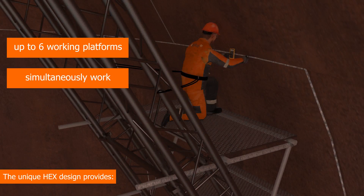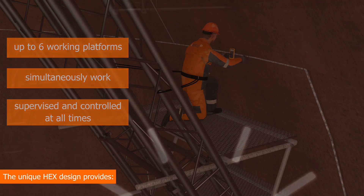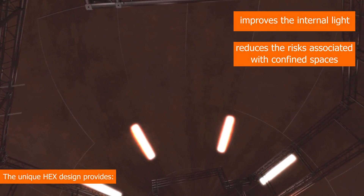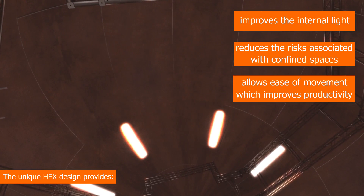Technicians can simultaneously work from these platforms and are supervised and controlled by a competent person at all times. The purpose-built HEX design improves the internal light conditions, reduces the risks associated with confined spaces and allows ease of movement which improves productivity.